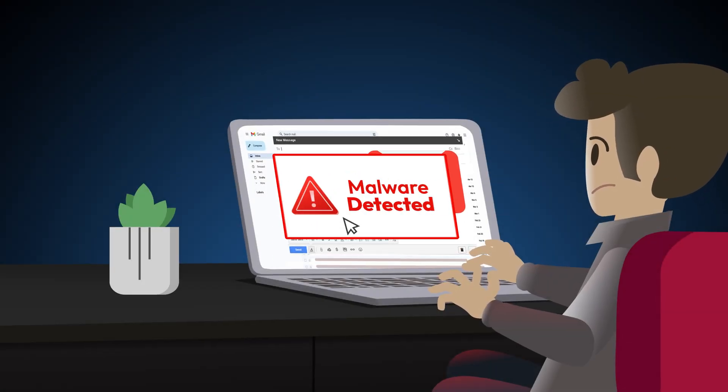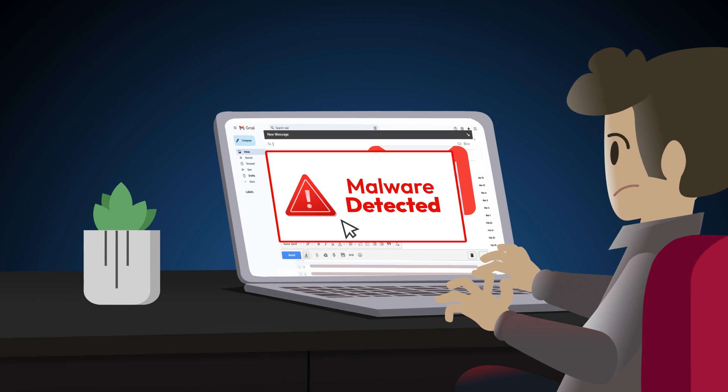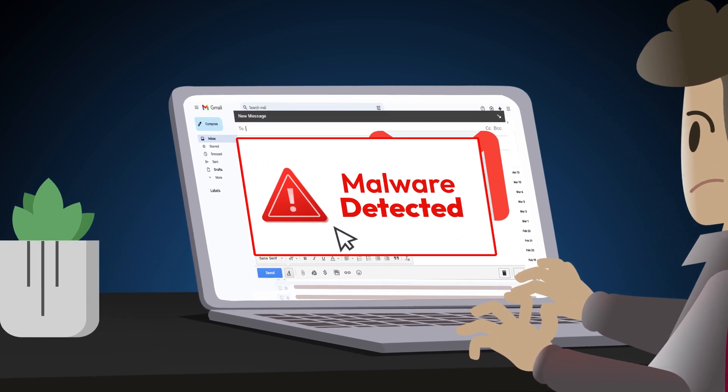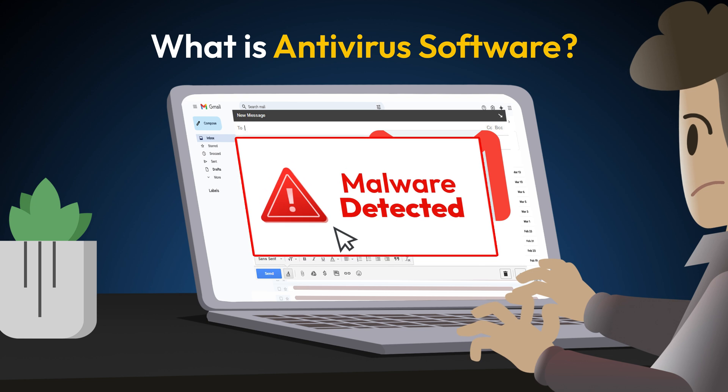Cyber threats are everywhere, and they can strike when you least expect them. That's why having antivirus software is essential to keep your devices safe. But what exactly is antivirus software? Let's break it down.